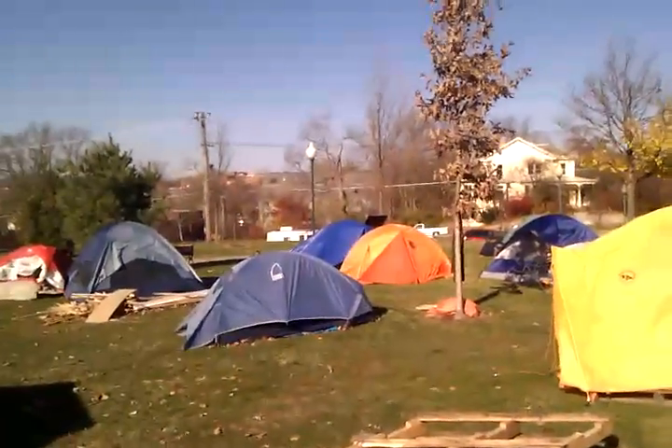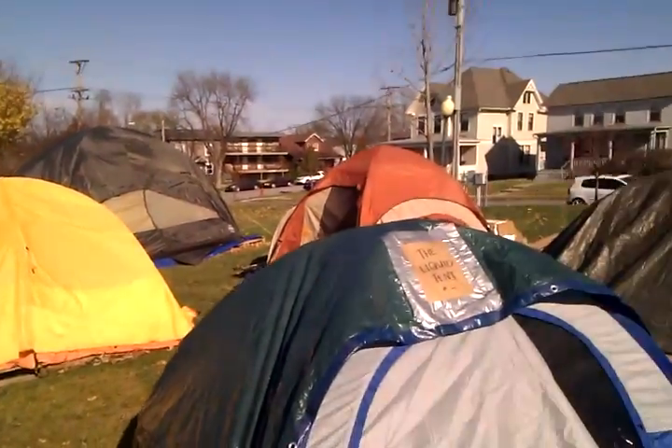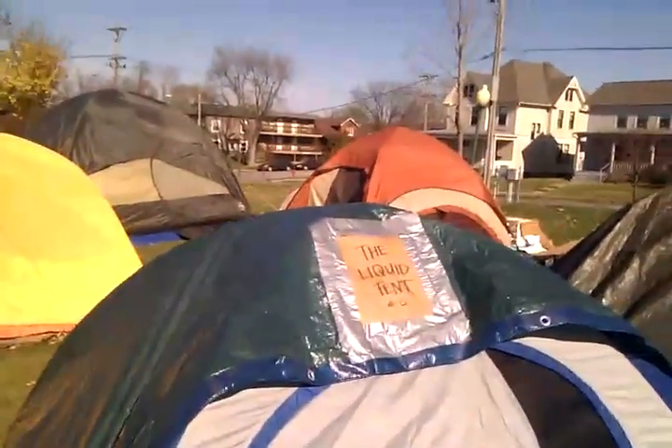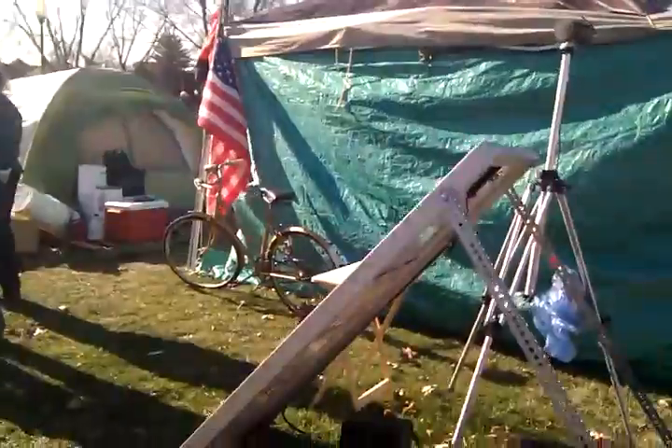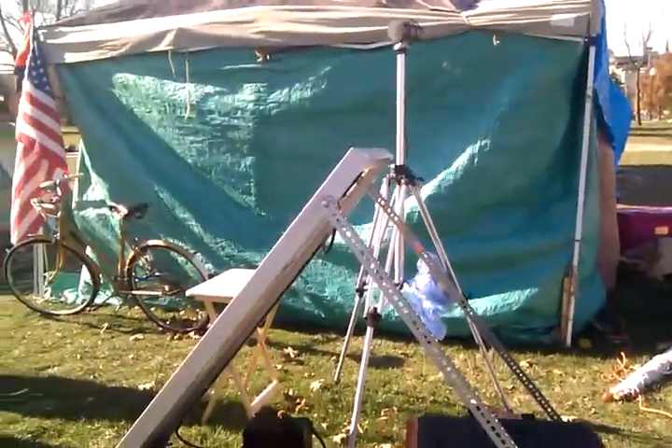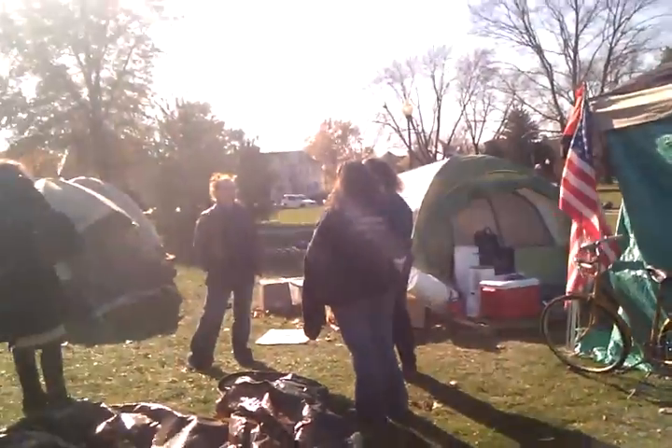Grumpy old white men are on the way out. Well, I can't wait. I think that concludes our little tour of Occupy Iowa City. It's really cool here. I like it. Looking forward to Occupy Quad Cities.